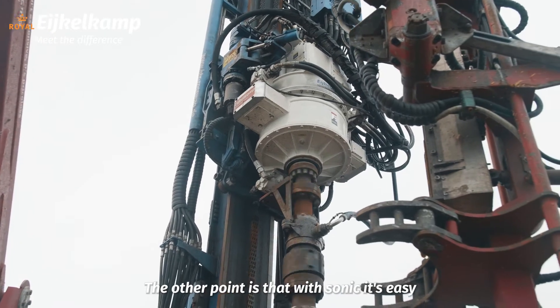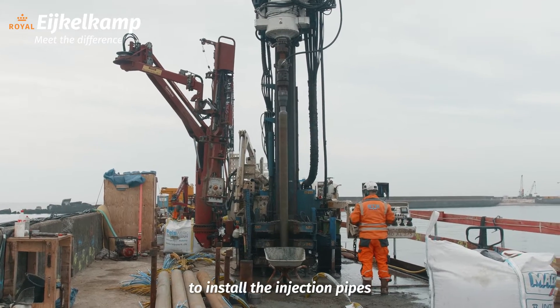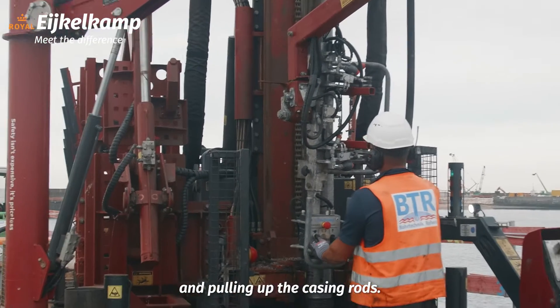We use Sonic because we can drill through a lot of types of materials in a fast time. The other point is that with Sonic it's easy to install the injection pipes and pulling up the casing rods.